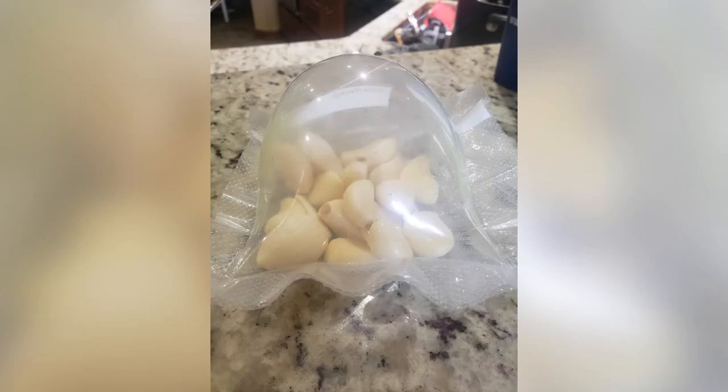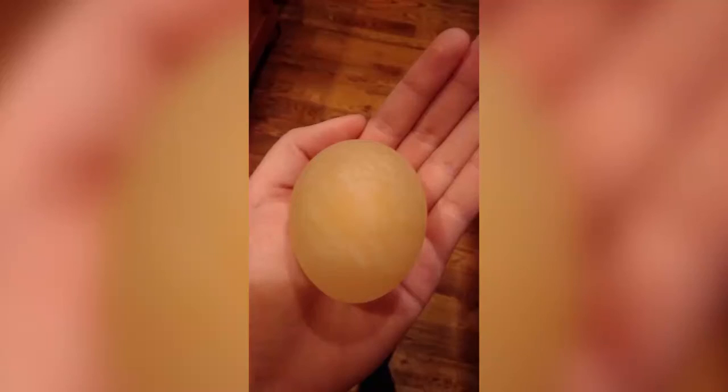This is what happens when you vacuum seal garlic. This is what happens to an uncooked egg when you soak it in vinegar for 24 hours, then corn syrup for 24 hours, and then distilled water for 24 hours — my sister's science experiment to show selective permeability.